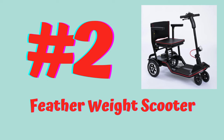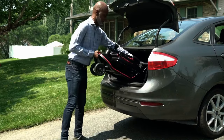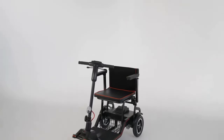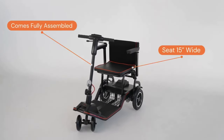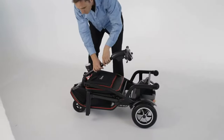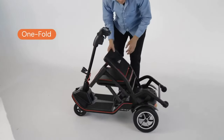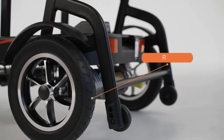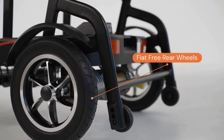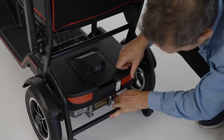Next up, we're going to have the Featherweight mobility scooter. This is a really popular scooter in 2023. It's considered to be the lightest weight folding mobility scooter on the market, only weighing 37 pounds. The problem with lightweight folding mobility scooters is that usually when they're super lightweight, they're not going to have a high weight capacity. But with the Featherweight, it only weighs 37 pounds and also has an impressive weight capacity of 265 pounds.